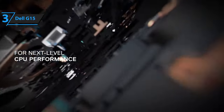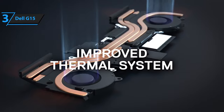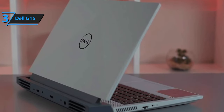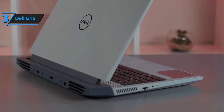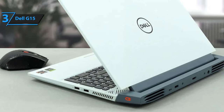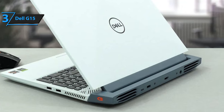It comes equipped with an Ethernet port and headphone combo on the left, and two USB 2.0 Type-A ports on the right, along with ports on the back including a round charging port, an HDMI port, a USB 3.2 Gen 2 Type-C with DisplayPort support, and a USB 3.2 Gen 1 Type-A port. Additionally, it has Wi-Fi 6 and Bluetooth 5.0 for wireless connectivity.